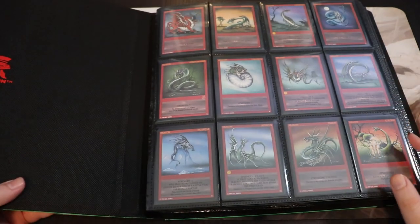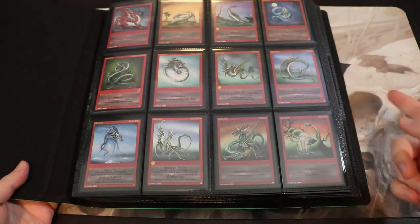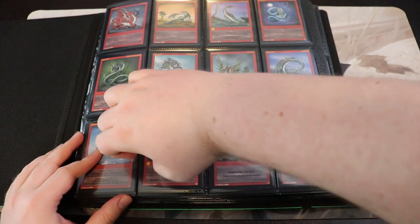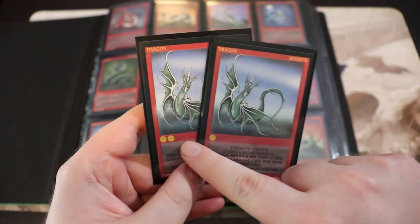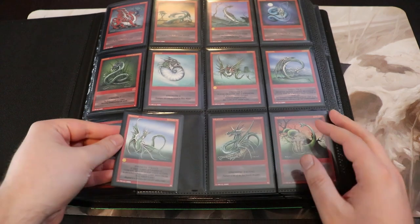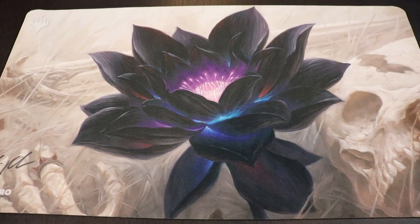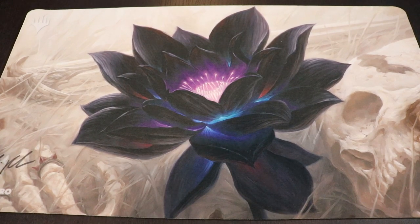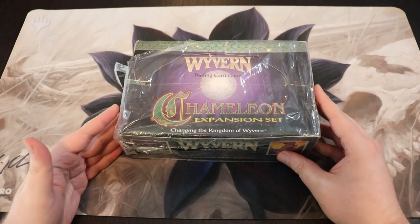This is a Legion Dragon Skin binder — the four-row kind, really really nice. Every single card in here is in Dragon Shield sleeves. All the dragon cards in Dragon Shield sleeves and then in this really nice binder, because it's a cool game. It's kind of an easy game but it just fits that nostalgia bill for me. That takes us to our box of Chameleon.